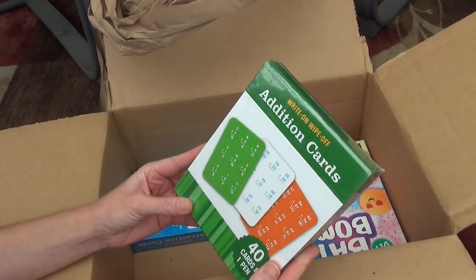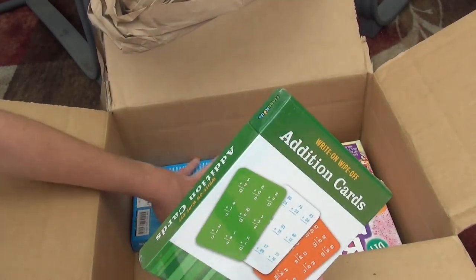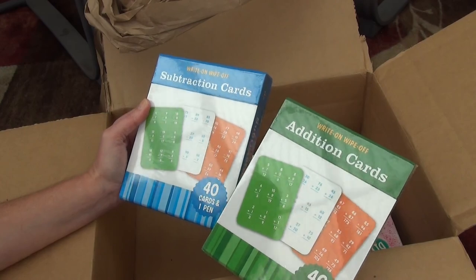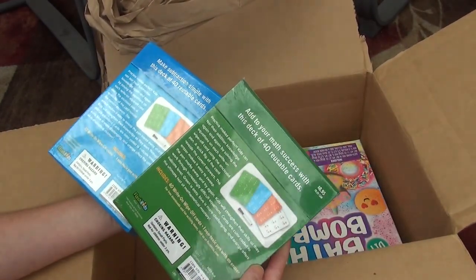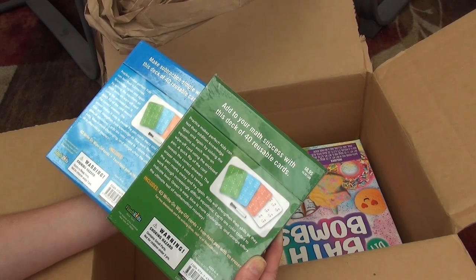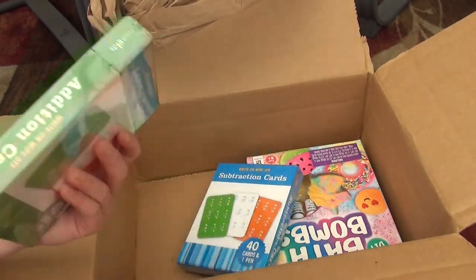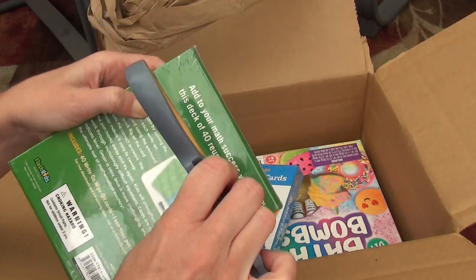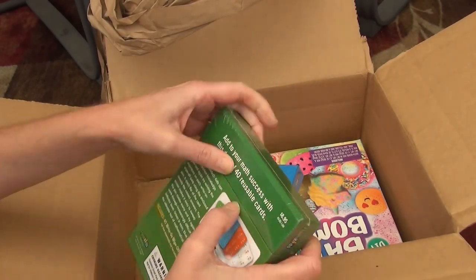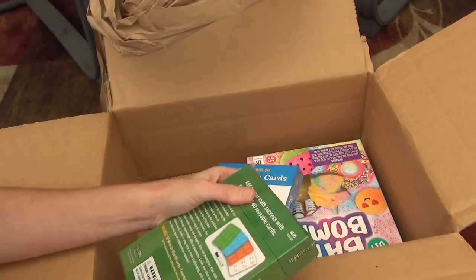I also ordered these — and it's all such a surprise to me right now! I have a Wipe-Off edition addition and subtraction cards. I've never seen these before and wasn't sure if they'd be any good, but it says 40 wipe-off cards and one non-toxic pen with an eraser. When I saw them I thought they'd be a really good thing to include in a morning basket, or for game school days. Let me open them up.